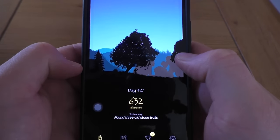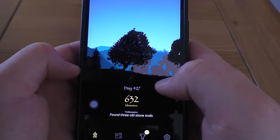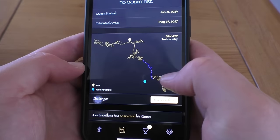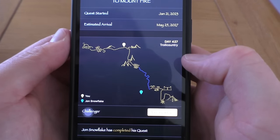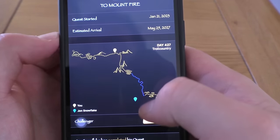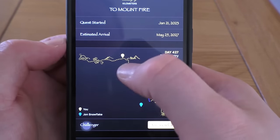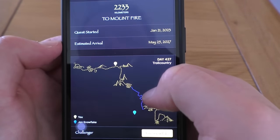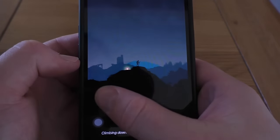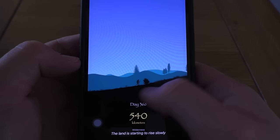Fantasy Hike — this is pretty cool. It tracks you walking across Middle Earth. I don't pay for the full version so I can only do 10 kilometres a day. The person I was racing against — John Snowflake — has already reached their destination; I'm estimated to get there on the 25th of May. Currently I'm in Troll Country. You can sort of see the journey progressing — pretty cool, gets your steps in.